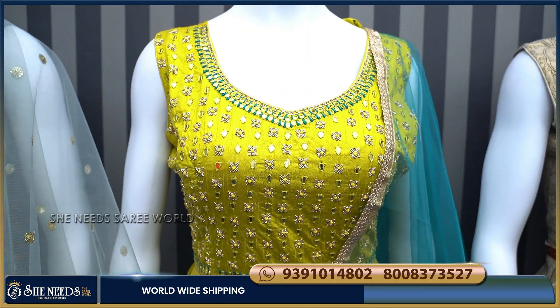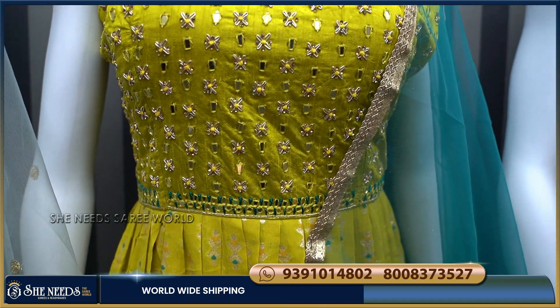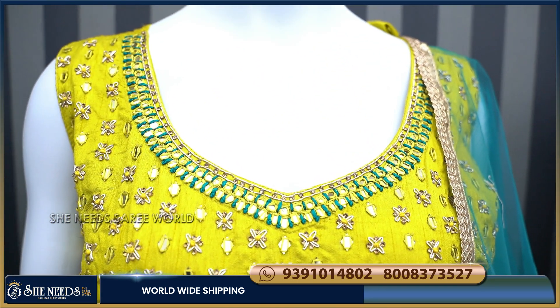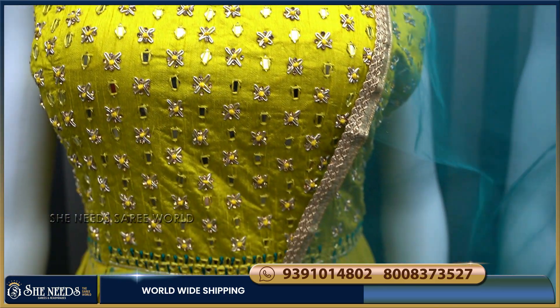We have a second dress — a new model. It is Georgette with Rasulik. We have a design with a body of Rasulik. We have handwork and a double-sitter with contrast.